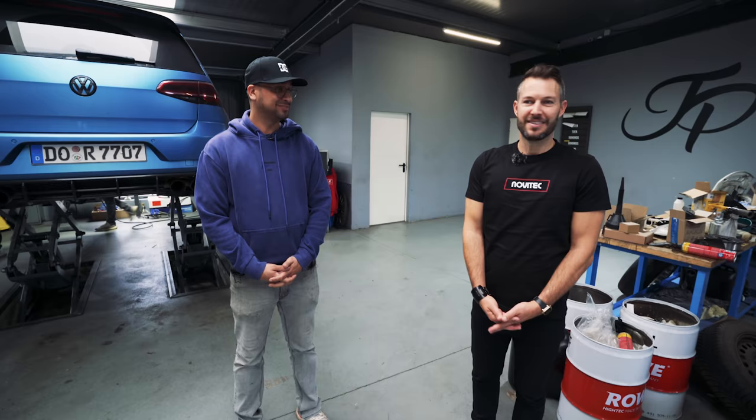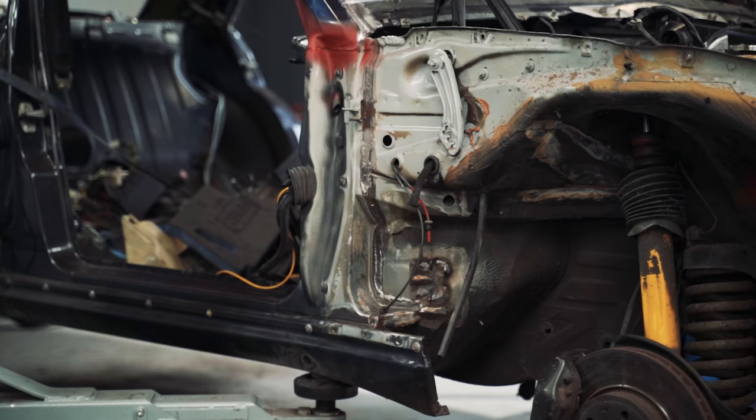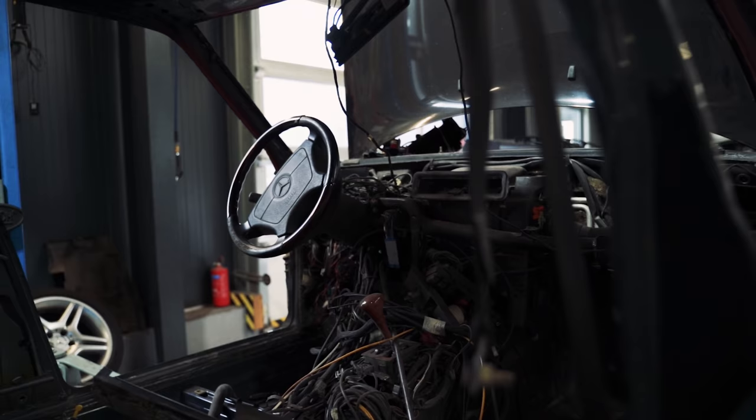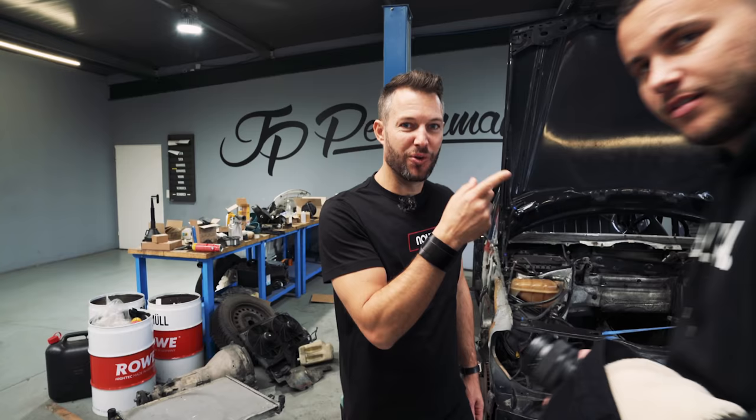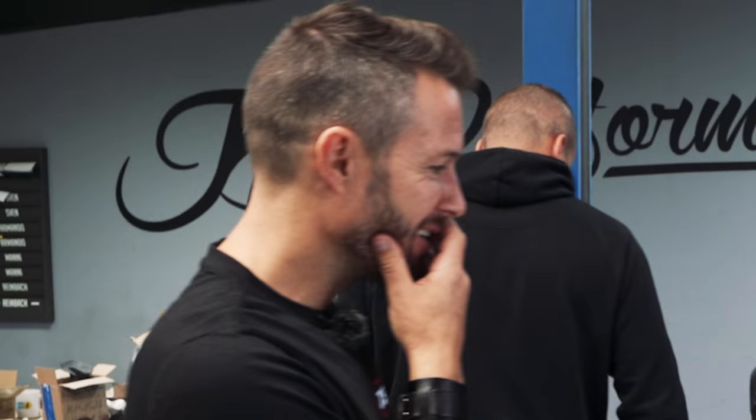This is a pretty dead 500E — with more rust than not rust — and we are rebuilding it 100%. Maurice would know because he's got exactly the same car, exactly the same condition. He's doing it all himself. That's why it's taken seven months so far.